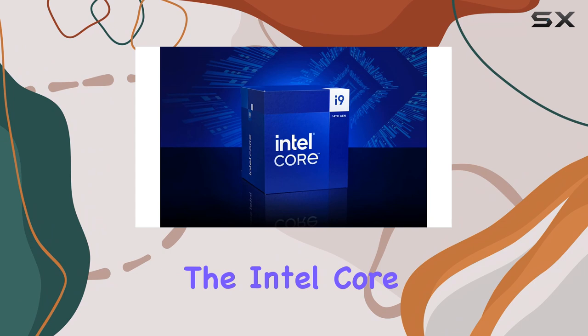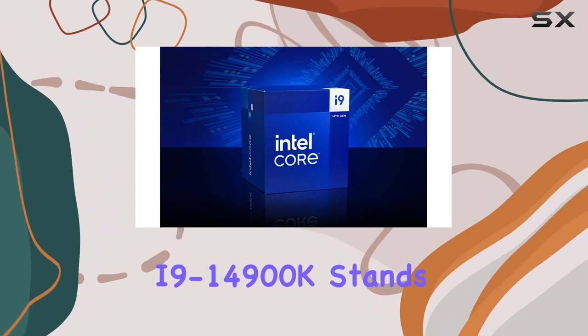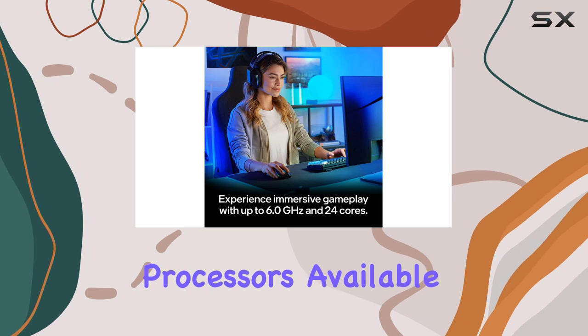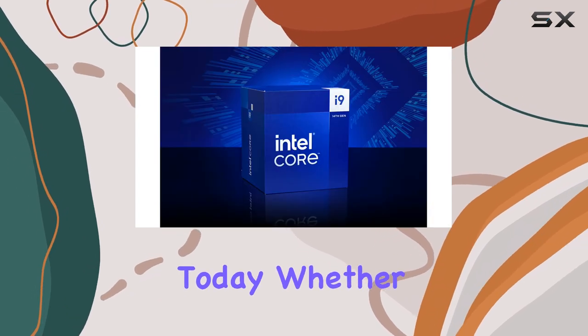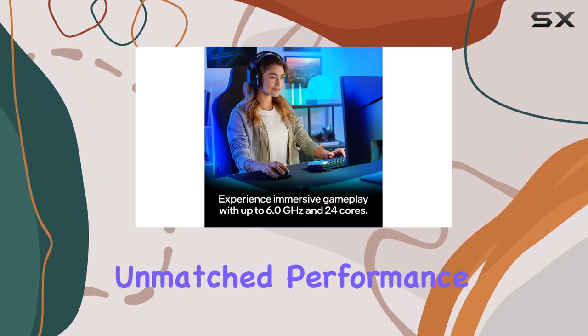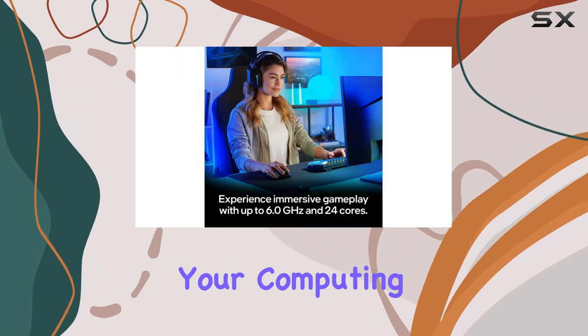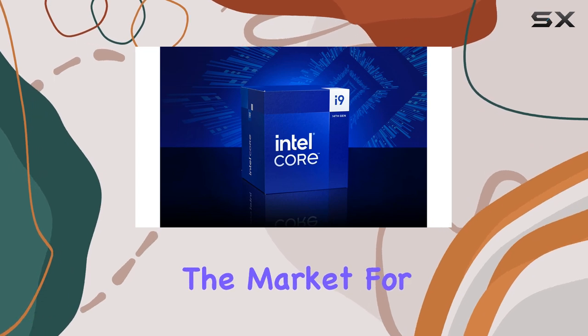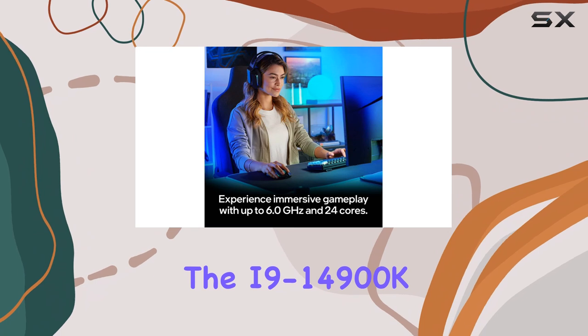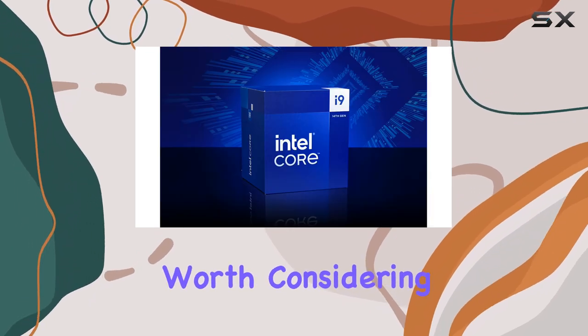In conclusion, the Intel Core i9-14900K stands out as one of the best gaming processors available on the market today. Whether you're a hardcore gamer or a content creator, this processor delivers unmatched performance that can elevate your computing experience to new heights. If you're in the market for a top-tier processor, the i9-14900K is undoubtedly worth considering.